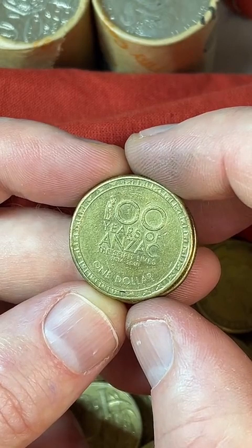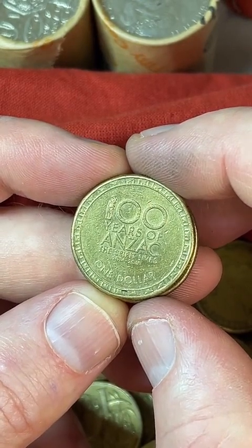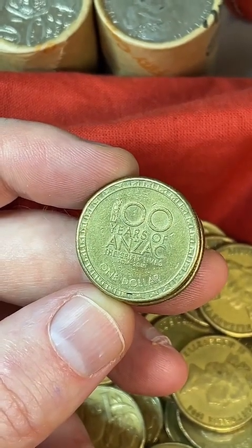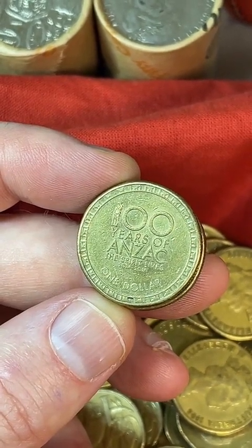Someone just went to the bank and got a 2022 pack — nice! Someone else has a $2 coin that is almost double the width of a normal one. Interesting — I wonder if someone's stuck it together, but that sounds interesting.